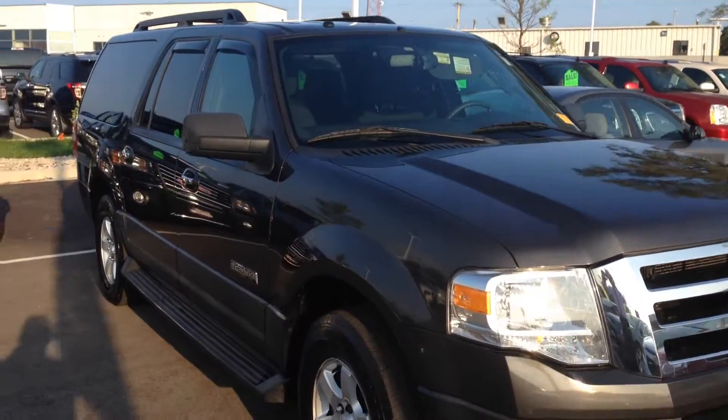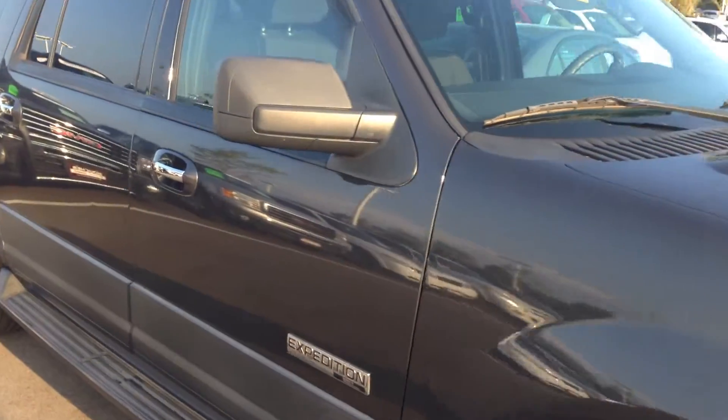Hey Stacey, Scott Tiglan here with Boucher Buick GMC with that Expedition. Just wanted to send you a quick video after it got all cleaned up. They did take the seat covers off, so I just want to show you what the seats are looking like.